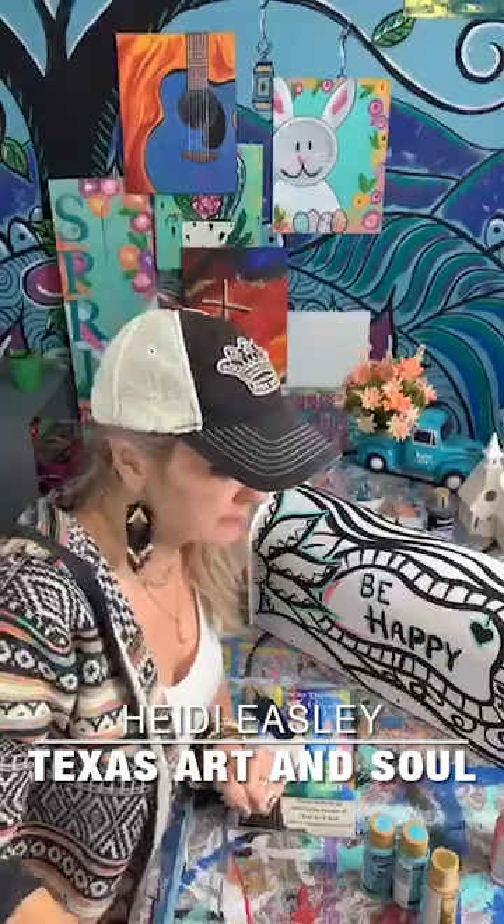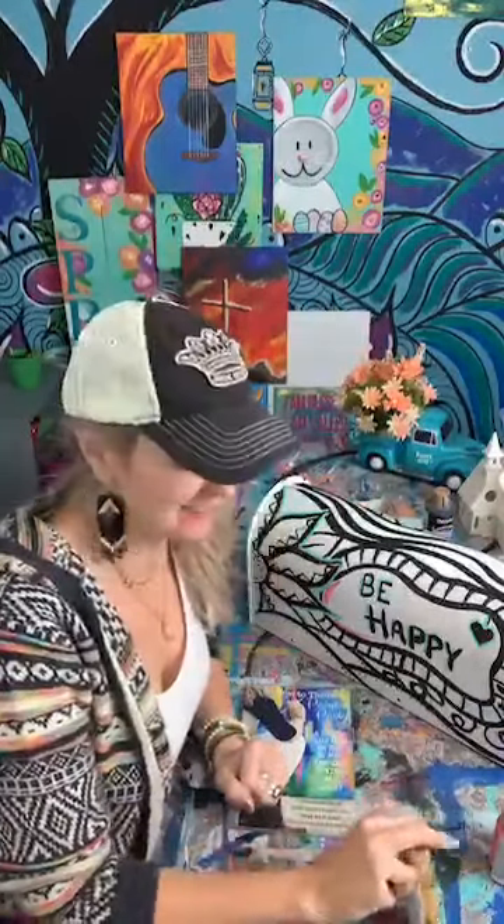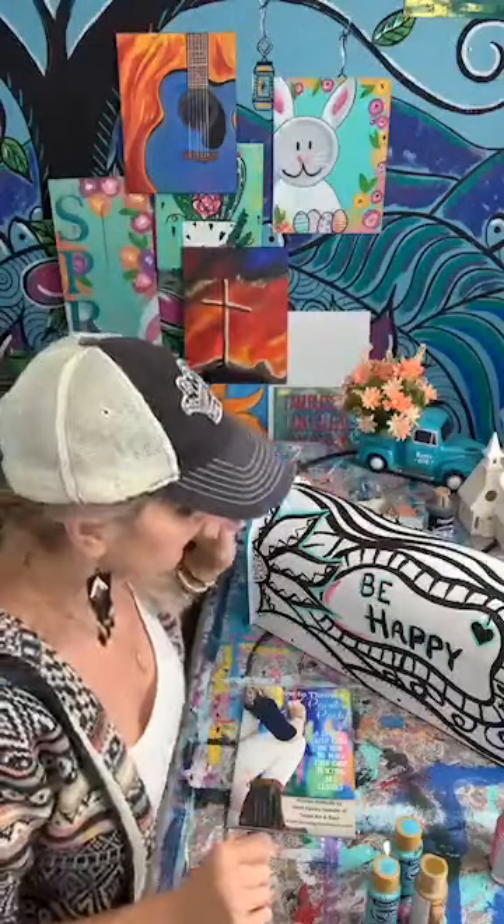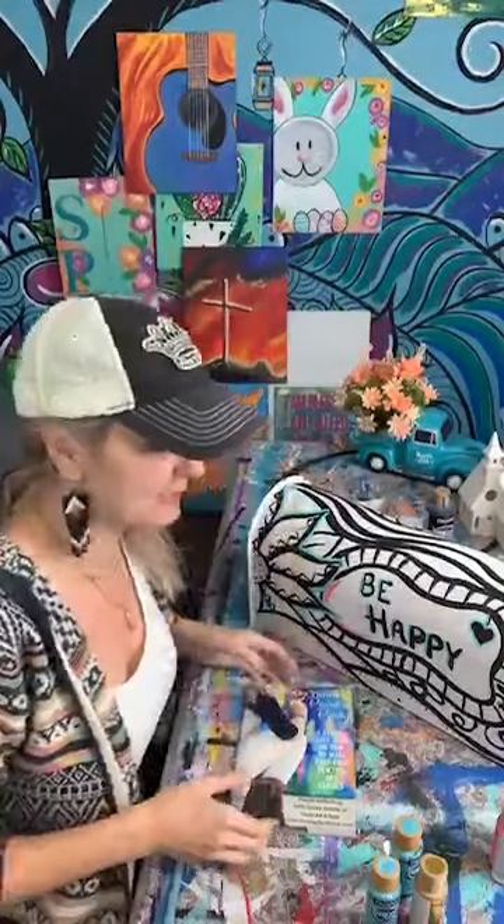Hey guys, Heidi Easley here, and I teach women how to make money teaching paint parties. I'm going to be giving away some DecoArt paint — some of my favorites — at the end of this broadcast. I'll say some names and you just have to comment, and I'll look and see your name and share the winners.